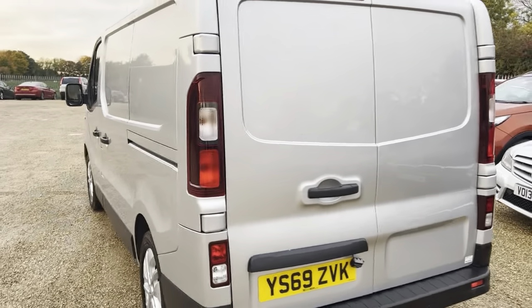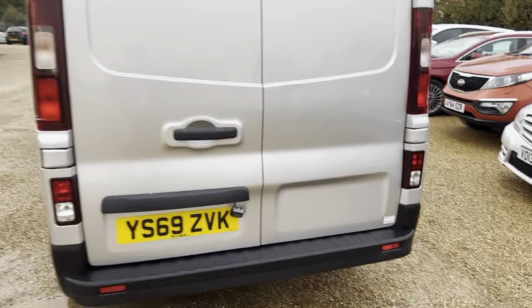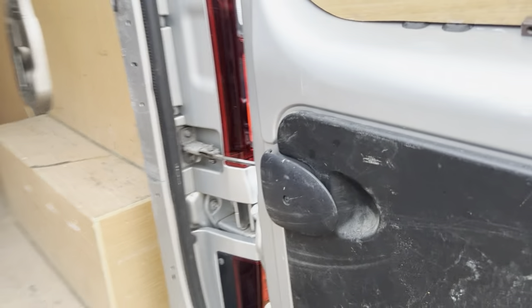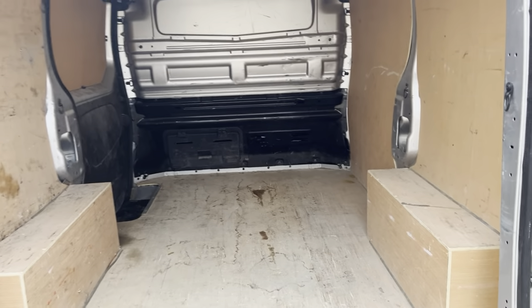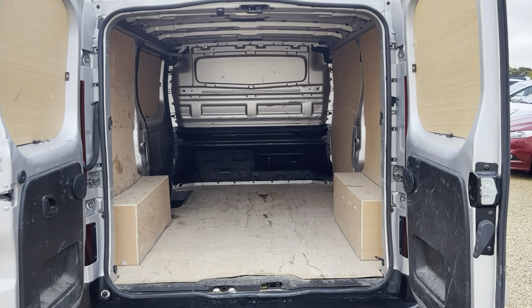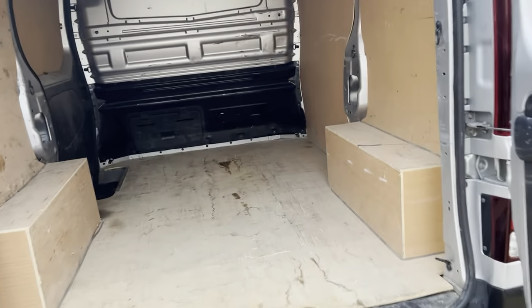Plenty of room in the back as well — very spacious.